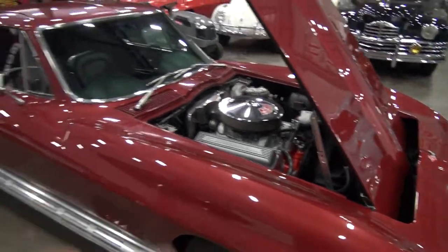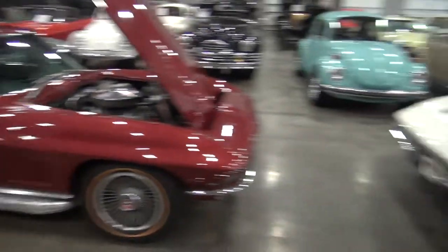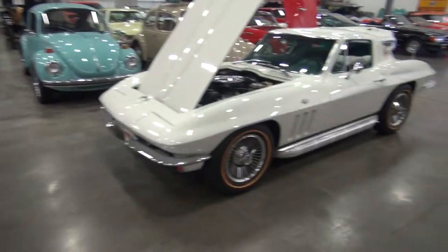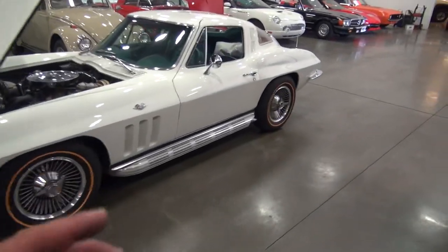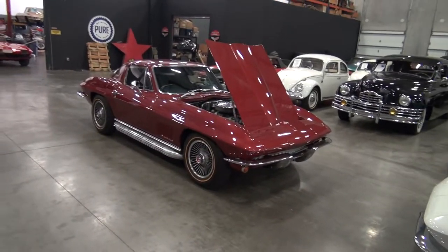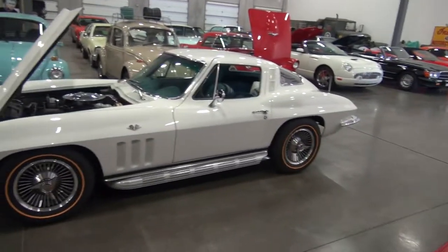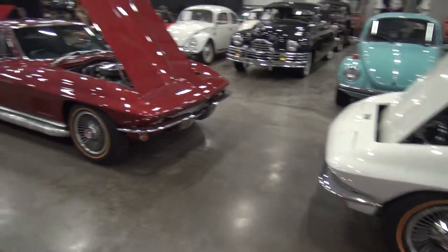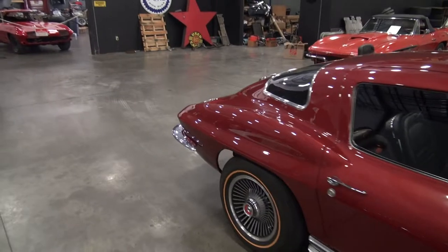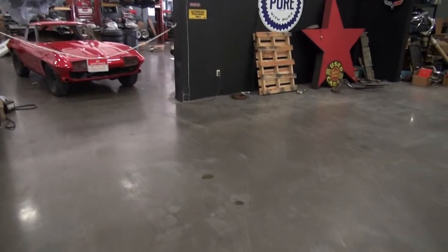Again, numbers matching. We're going to take pictures of the bottom of these cars. If you're interested in either one, call us at 941-355-1955 — whether you like the 65 ermine white with the 365 horse and vintage air, or the L79 67, both are great choices. I love them both and I get sad when either of these cars leave.